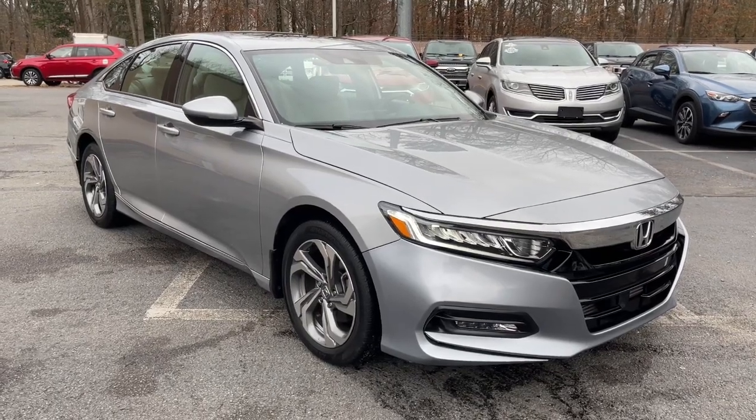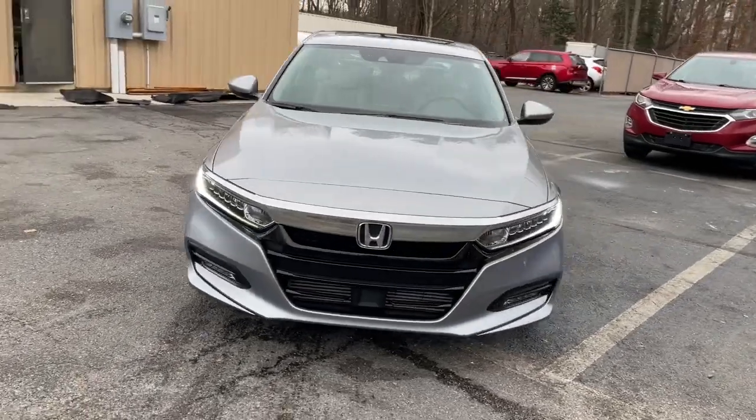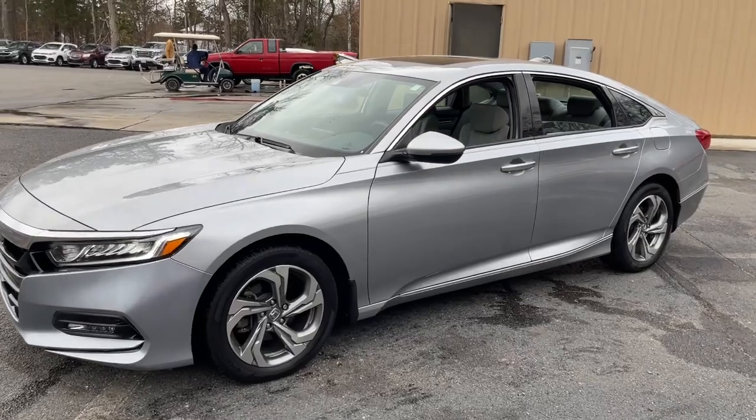Go home happy with the 2019 Honda Accord. With less than 40,000 miles on the odometer, this vehicle provides excellent value. Prepare to be amazed by the Accord.